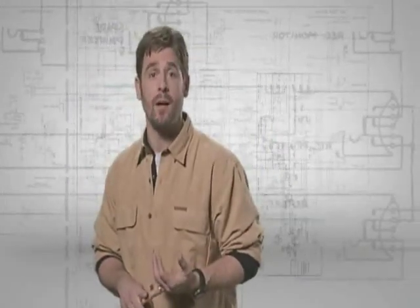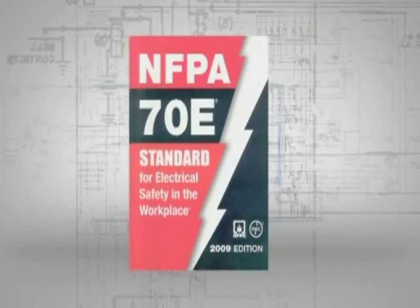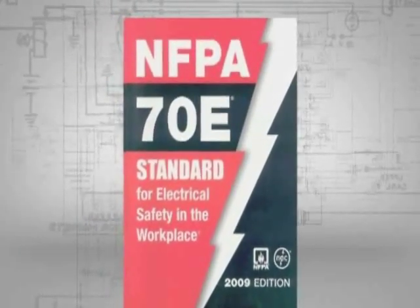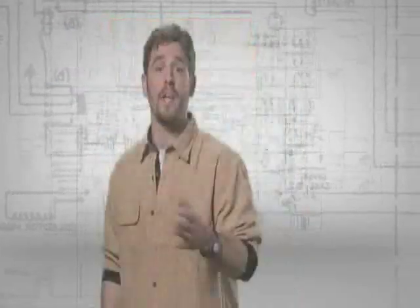The heat generated by an arc flash has the potential to ignite non-flame-resistant clothing. Polyesters and other man-made materials such as acetate, nylon, polypropylene, and spandex may melt to the skin, causing second and third degree burns. The most recent edition of NFPA 70E includes requirements for basic protective clothing and PPE based upon arc flash potential at the work site. Other hazard levels or tasks require clothing to be determined by detailed analysis.